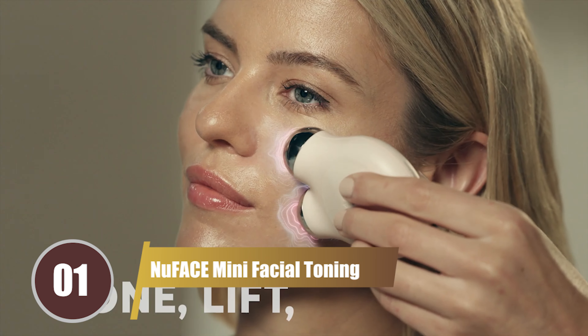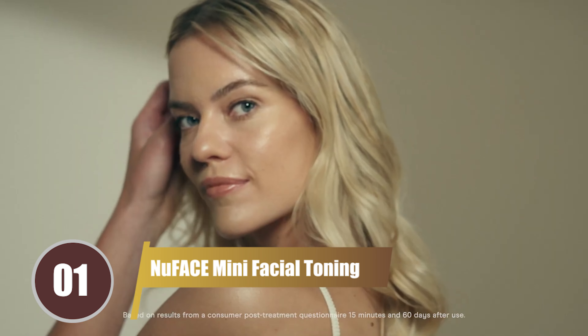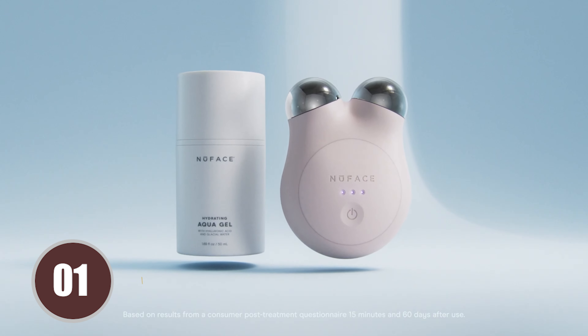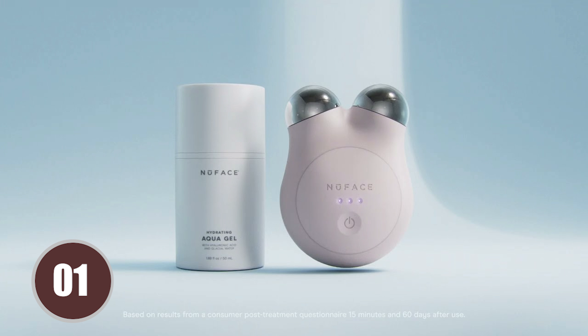And finally, our top pick is the MUFAC Mini Facial Toning Device. This popular facial tool uses microcurrent technology to lift and tone your face with every use. It's compact, making it perfect for on-the-go use, and comes with a price tag of $245.